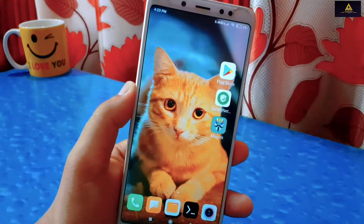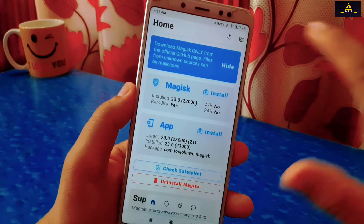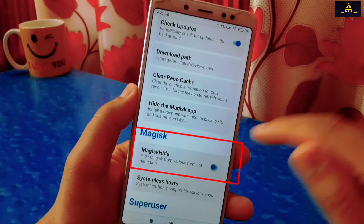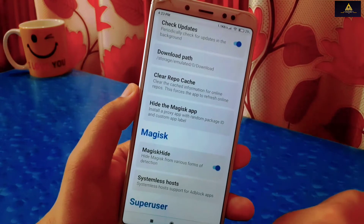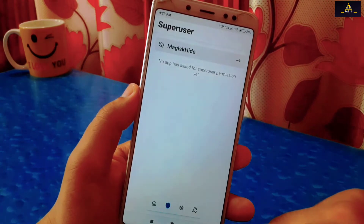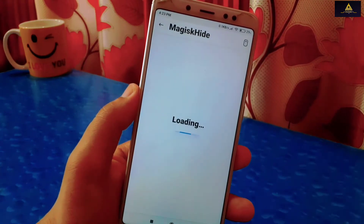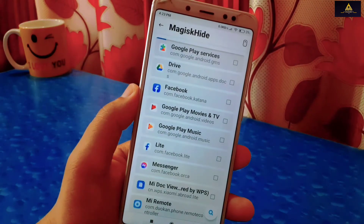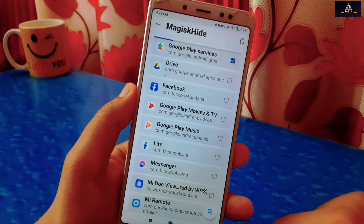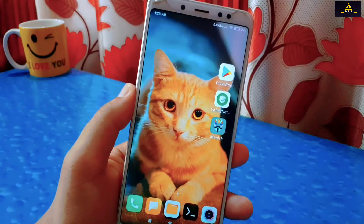To solve this issue, go to the Magisk app again. Go to its Settings section and enable the Magisk Hide option. Now go back and click on the Superuser option. There you will see the Magisk Hide option — click on it. From here, first select Google Play Services, and you can also select those banking apps which are not working. Now we have to reboot our phone to system.